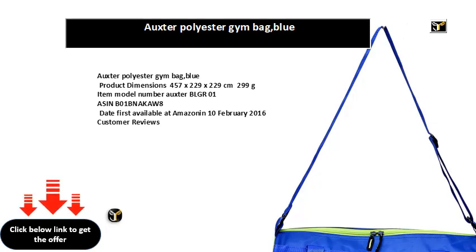Auxter polyester gym bag blue. Product dimensions: 45.7 x 22.9 x 22.9 cm, 299 g. Item model number: Auxter BLGR01. ASIN: B01BNACA8. Date first available on Amazon: February 10, 2016.